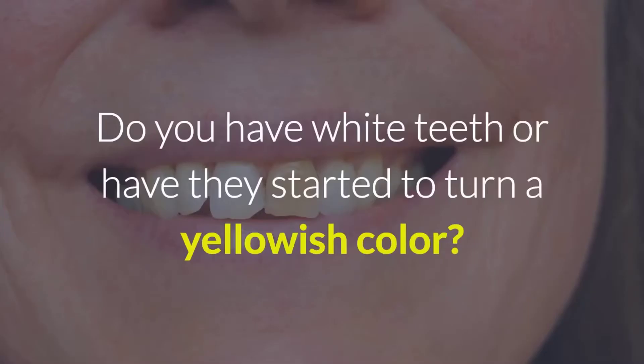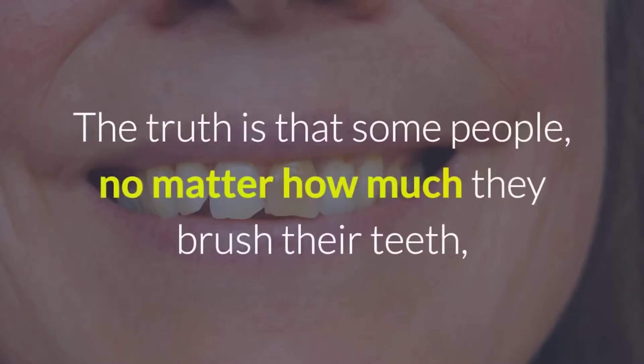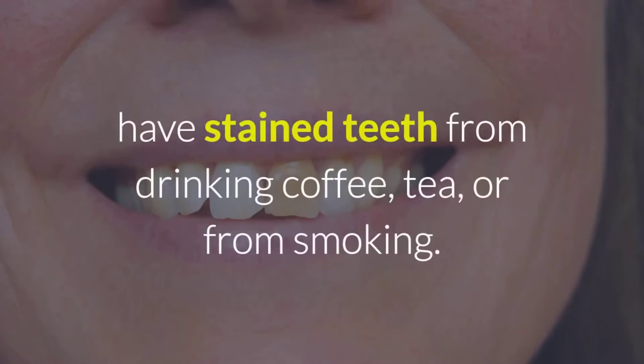Do you have white teeth or have they started to turn a yellowish color? The truth is that some people, no matter how much they brush their teeth, have stained teeth from drinking coffee, tea, or from smoking.